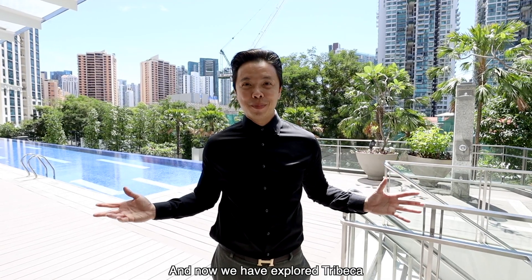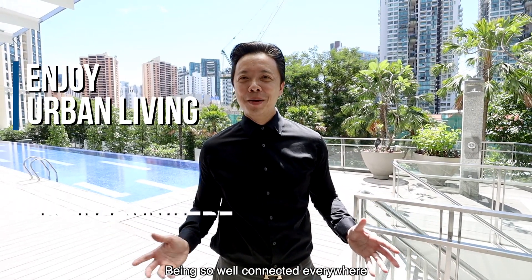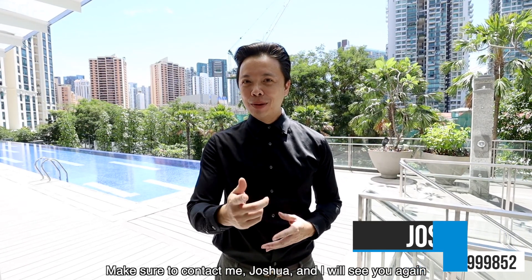Now that we have explored Tribeca, imagine yourself enjoying the epitome of urban living, being so well connected everywhere. If you are keen to come visit the unit in person, make sure to contact me, Joshua, and I will see you again.